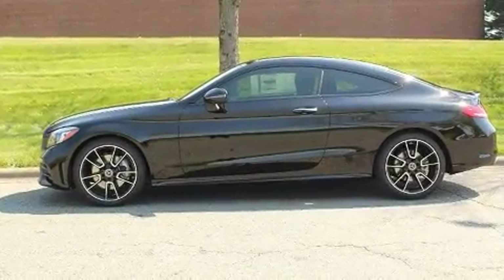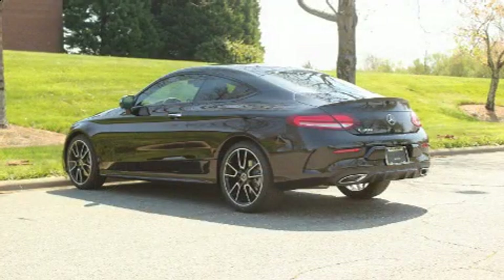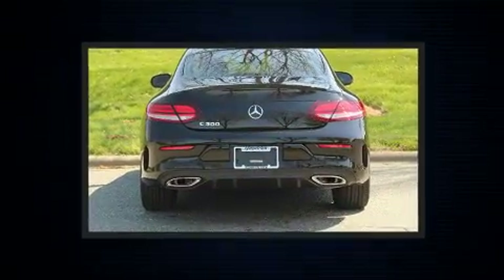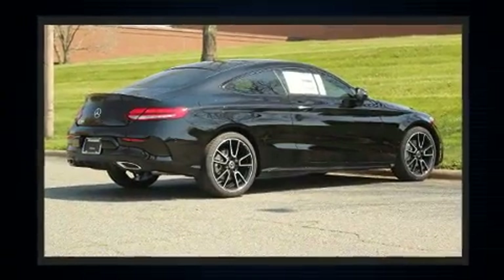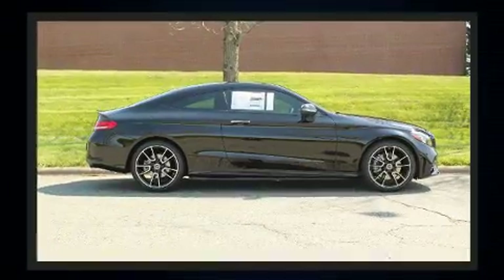Mercedes-Benz made sure to keep road handling and sportiness at the top of its priority list. Smooth gear shifts are achieved thanks to the two-liter, four-cylinder engine. And for added security, Dynamic Stability Control supplements the drivetrain. The engine breathes better thanks to a turbocharger, improving both performance and economy.